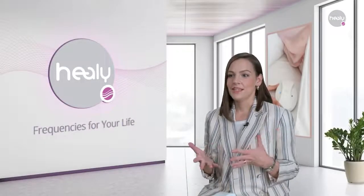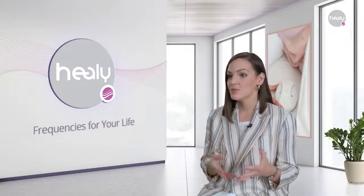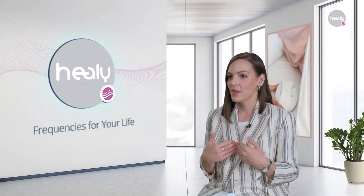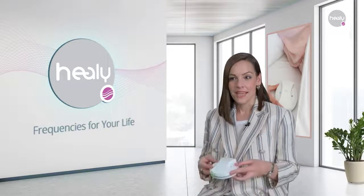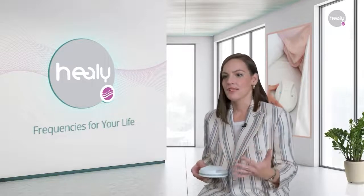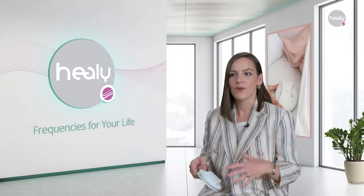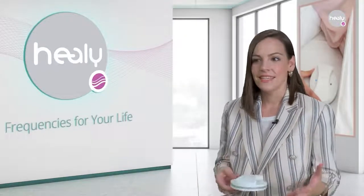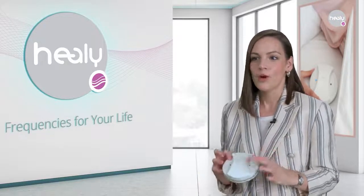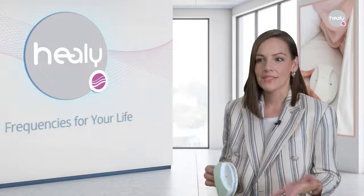The Healy harmonizes the bioenergetic field of the human being via subtle currents with selected frequencies similar to those of the body, focusing on the inside. MacHealy harmonizes your environment via a magnetic field with specific frequencies, focusing on the outside. Like the Healy, MacHealy is compact and can easily be operated with your smartphone. It does not require cables or applicators when being used.